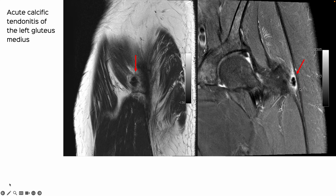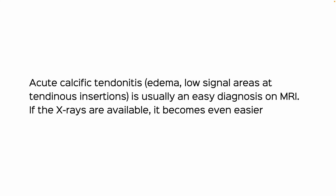This is a pain in the hip because of calcific tendonitis involving the gluteus medius and the adjacent soft tissues. So acute calcific tendonitis presenting with edema and low signal areas at the tendinous insertions is usually an easy diagnosis.